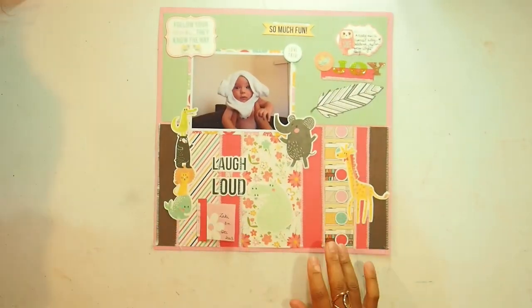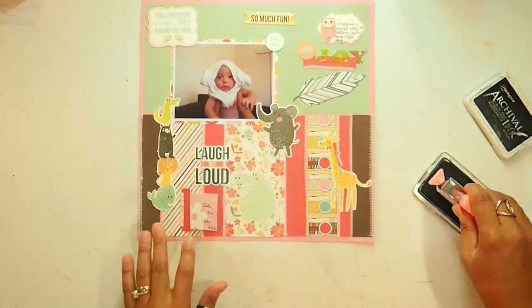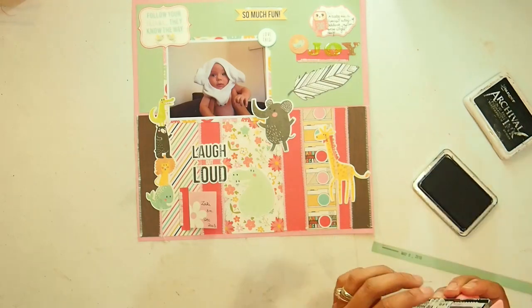The last thing I need to do is date this layout with today's date, and this layout is pretty much done.